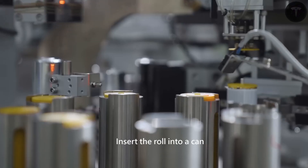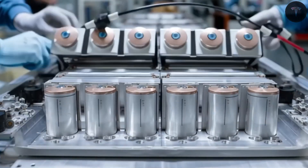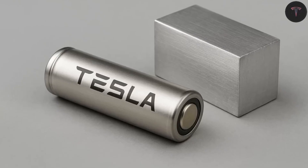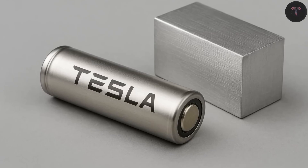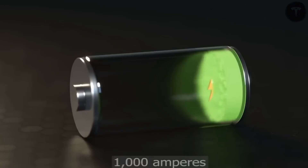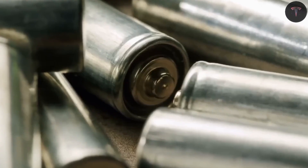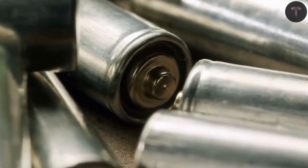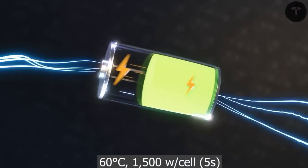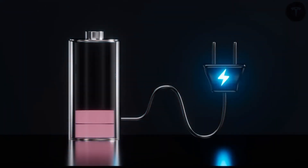Solid-state batteries push these safety limits even further. They use a solid sulfide ceramic electrolyte that withstands temperatures up to 752 degrees Fahrenheit without any risk of fire or explosion, even in catastrophic scenarios like severe collisions or wildfires. This assures long-term safety in extreme environments, such as the 140 degrees Fahrenheit desert heat of Arizona. Additionally, solid-state batteries boast an incredible lifespan of up to 10,000 charging cycles — more than six times the lifespan of lithium-ion batteries — significantly reducing maintenance and replacement costs over a vehicle's life and preserving its resale value.